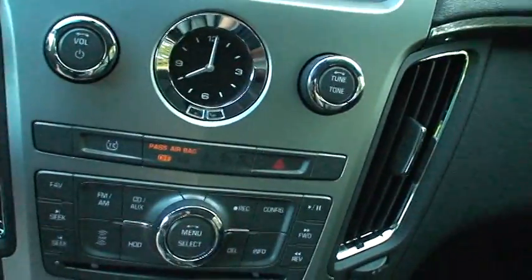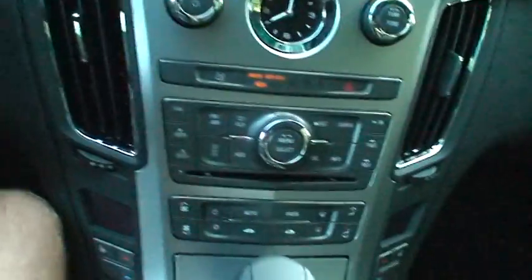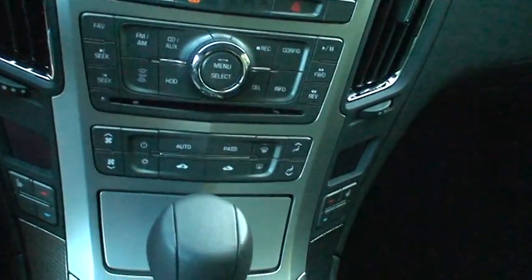It has dual climate zones — automatic on one side, manual on the other side over here. Electronic gauges, a miles-per-hour gauge.